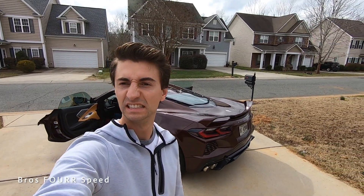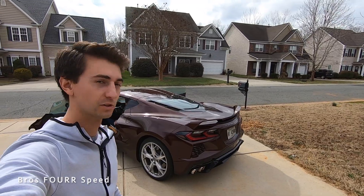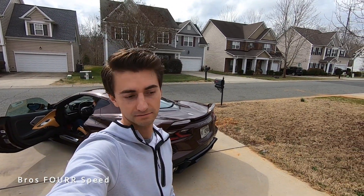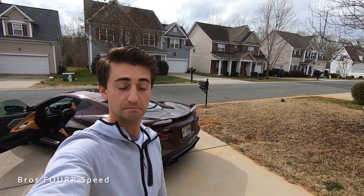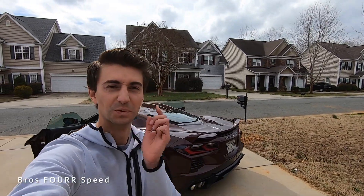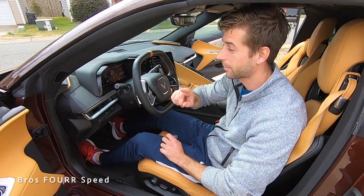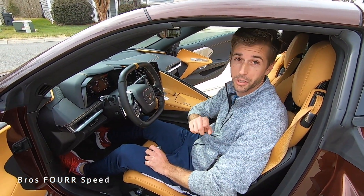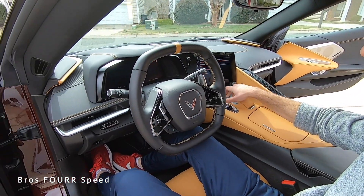Let's do a quick little rev — this is touring mode. Now sport mode. And then track. That is a good sound from a V8, I've got to say. We've been in one that had aftermarket parts on it that was louder, but for stock that is definitely pretty good. And we have the front end lift.